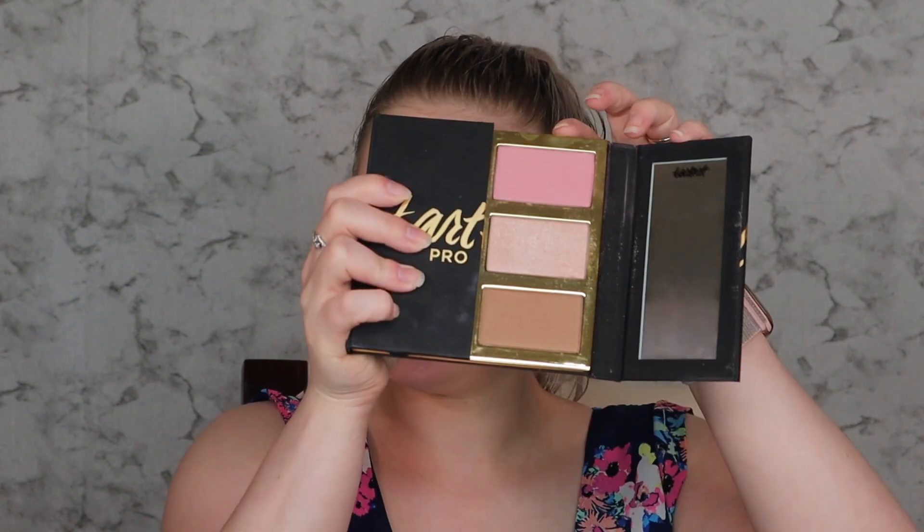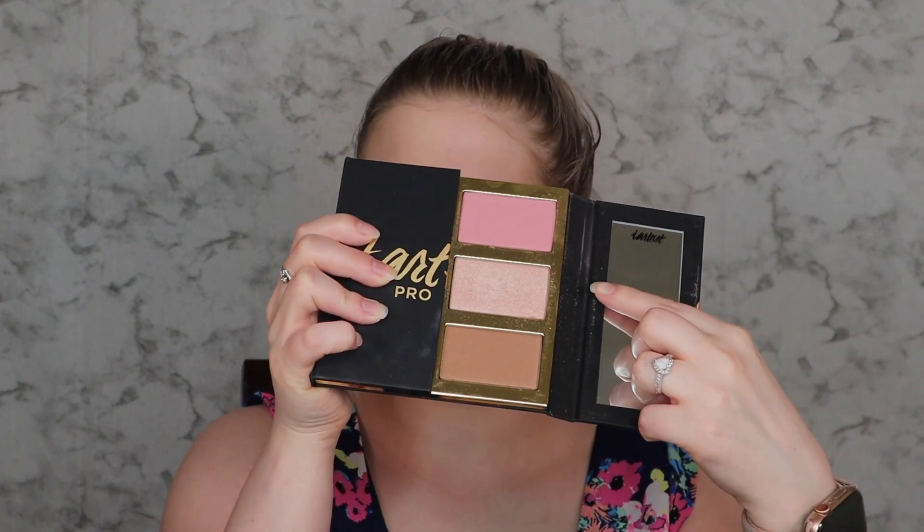Now I'm applying some blush — using the Tarte Pro Glow palette with a nice pink blush and a highlight shade. I'm applying the blush with a Wet n Wild contour brush right on the cheekbones, and then adding the highlighter using the Anastasia A23 brush. This highlighter is so blinding — it's beautiful!